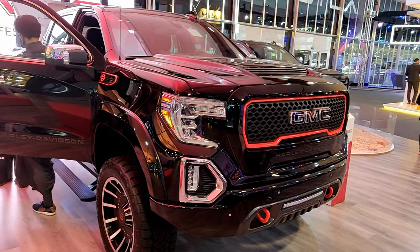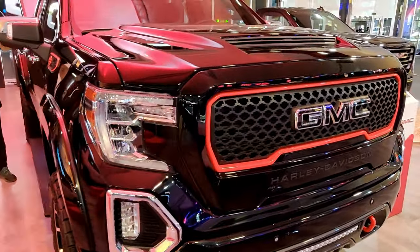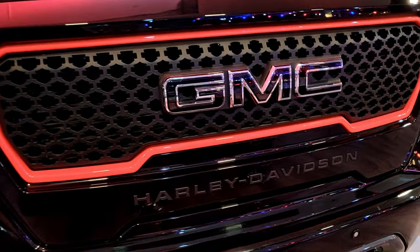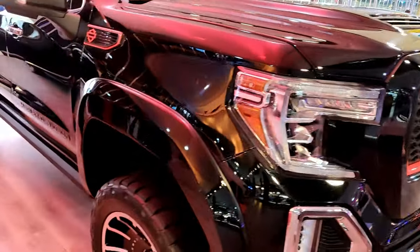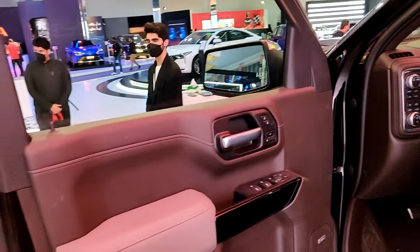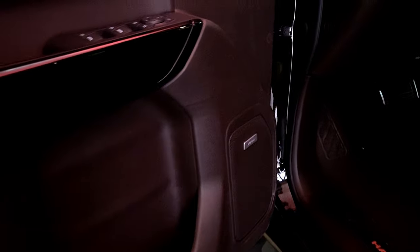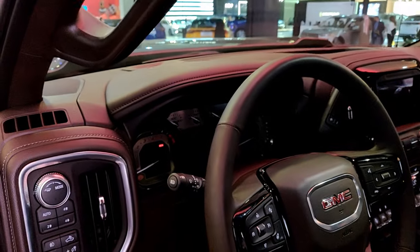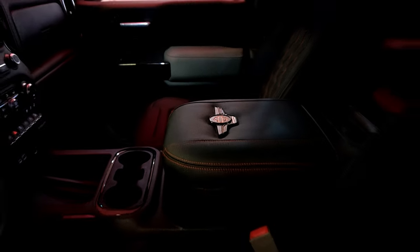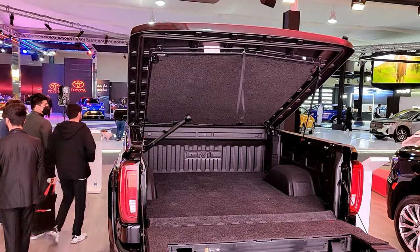Also on the Chevrolet stand: the new compact SUV Groove, the new Tahoe, and the Captiva. Next to the Chevrolet stand was the GMC stand, where the main showstopper was the GMC Sierra Harley-Davidson Edition — black paint with orange accents all around. The grille has Harley-Davidson-logo-shaped cutouts, there are Harley-Davidson logos on the fender, and 24-inch rims. The interior has bow speakers, seats with orange stitching and Harley-Davidson branding, metallic instrument dials, a VIN plate with the Harley-Davidson logo, and a carpeted bed with the Harley-Davidson logo.